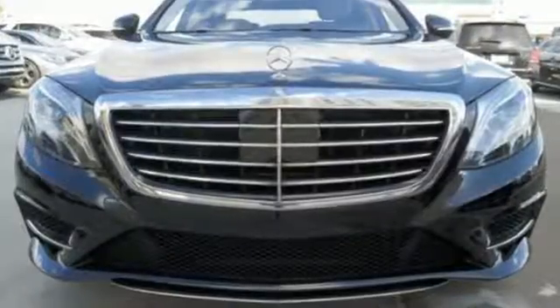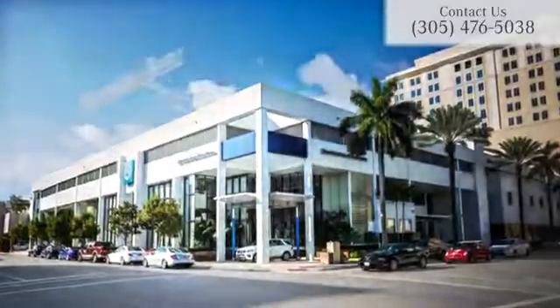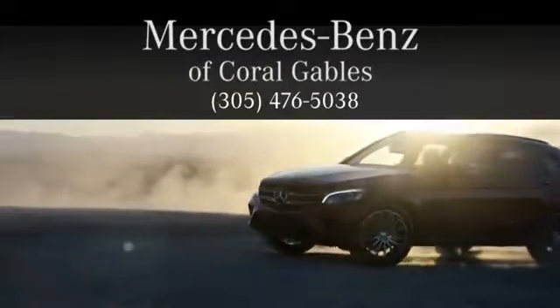This S-Class doesn't tease. It over delivers with the best of everything. Come in for a test drive at Mercedes-Benz of Coral Gables — we look forward to your visit and deliver excellence at every mile.